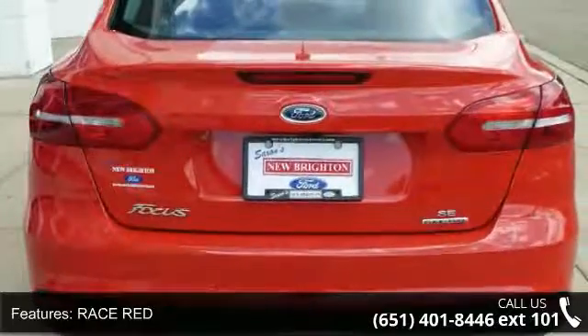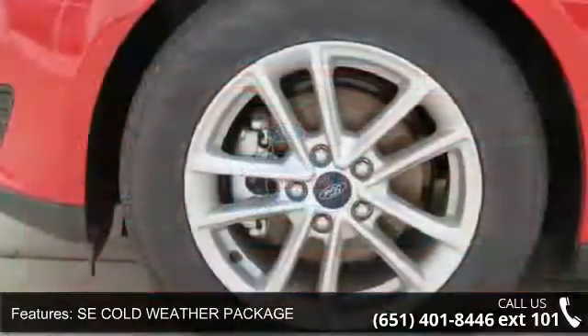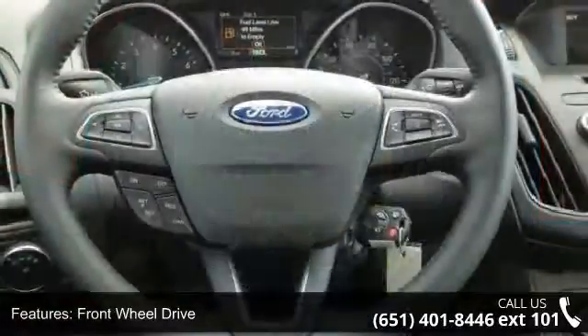Front Wheel Drive, Parking Assist, MP3 Sound System, Wheels Aluminum, Communications Onboard Hands-Free, Telephone Hands-Free Wireless Connection and Remote Keyless Entry.